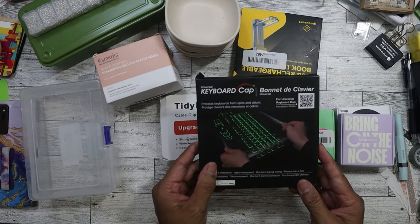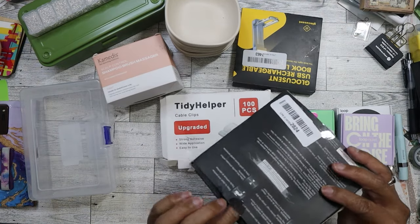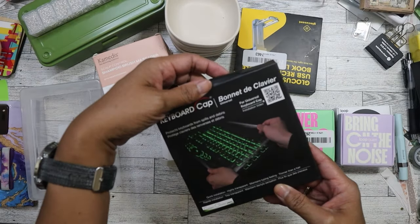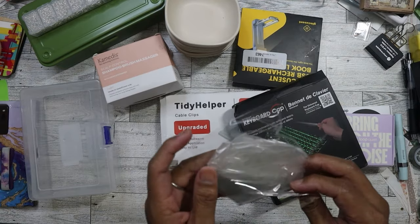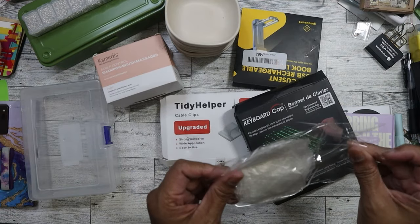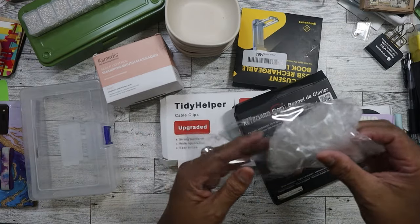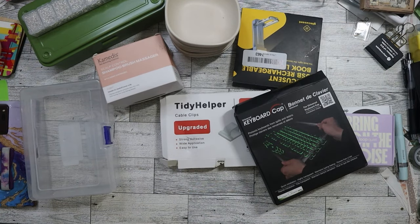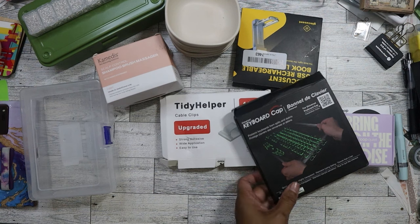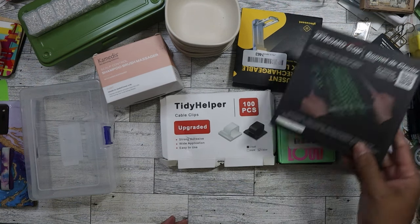I found keyboard covers - there are three in the pack. I recognized these from working at a clinic. They use them at hospitals to cover keyboards to prevent germs, and also to protect against spills. For $1 you get three of them. My mom has an external keyboard for her laptop and I can put one on there for her since she's more likely to spill liquid on it.